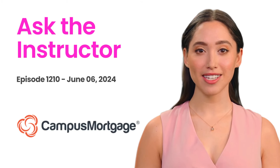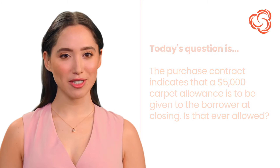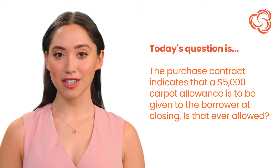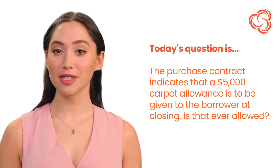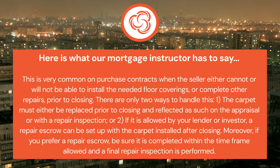Hi, it's AI Kelly here. Welcome back to Ask the Instructor, presented by Campus Mortgage. Today's question is: the purchase contract indicates that a $5,000 carpet allowance is to be given to the borrower at closing. Is that ever allowed? Here is what our mortgage instructor has to say.